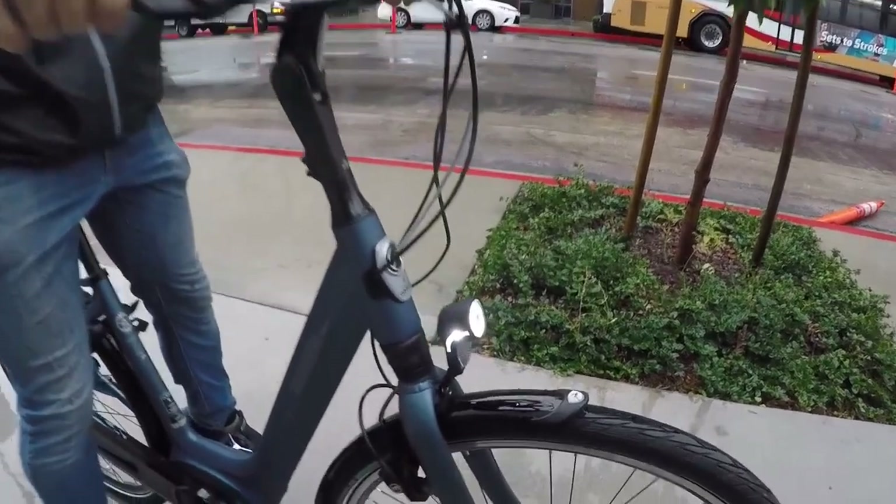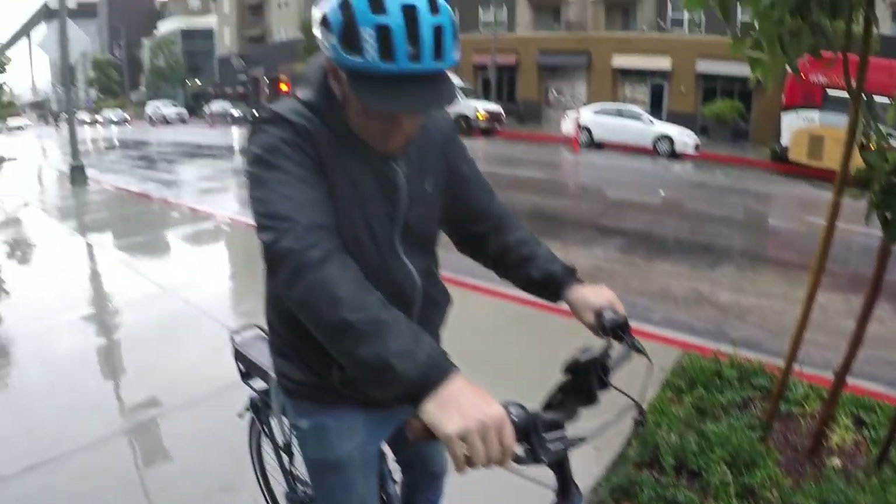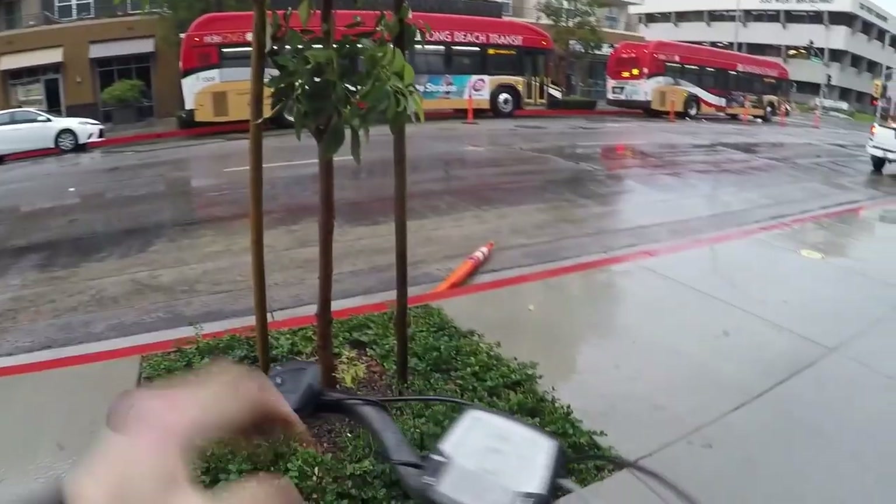The older C8 has the Bosch Intuvia display, which still works with the Switch and is larger and easier to see. It also has the Performance Line motor, which is a little louder. Switching bikes and riding in turbo mode, you can hear the difference — it is a little bit louder. This bike is a 36-tooth chain ring up front, 18-tooth in the rear — one-to-one ratio, standard sized chain ring.